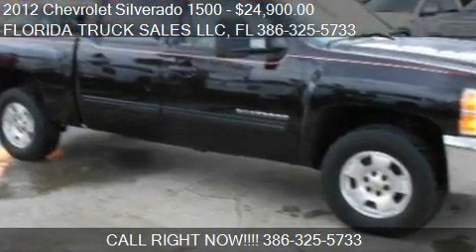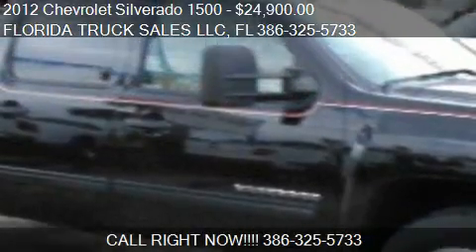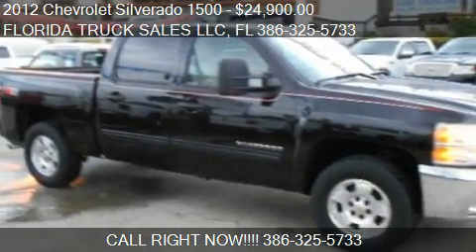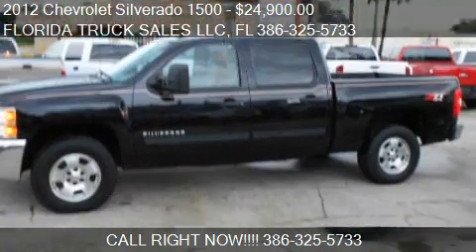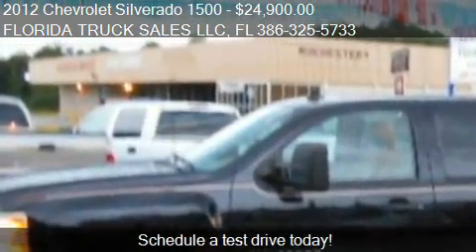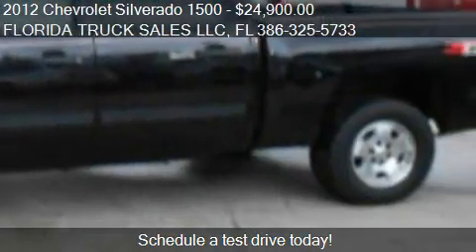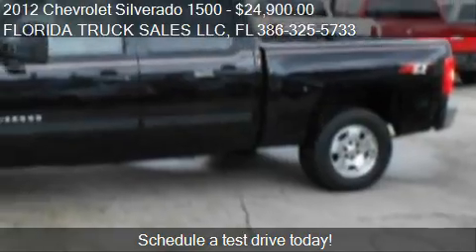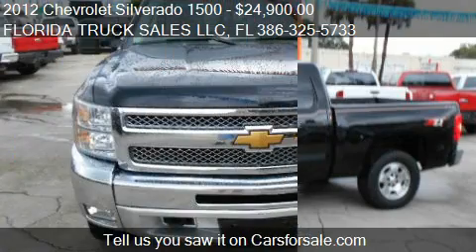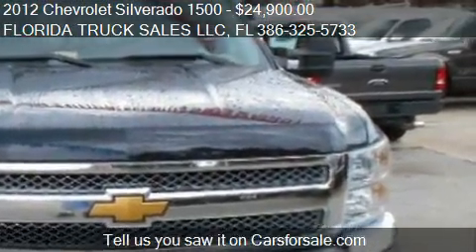This 2012 Chevrolet Silverado 1500 is offered by Florida Truck Sales LLC. Priced at $24,900, this Silverado 1500 is ready to sell. This 2012 Chevrolet Silverado 1500 has just over 121,942 miles.